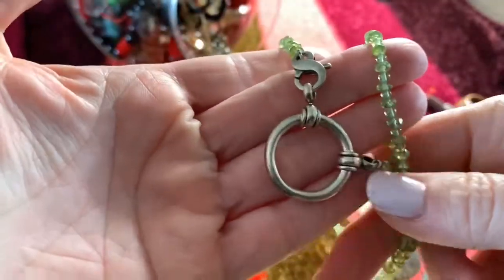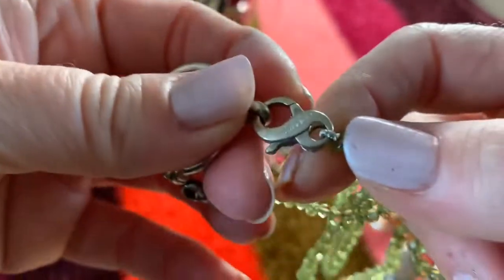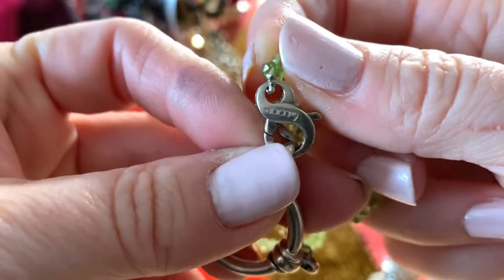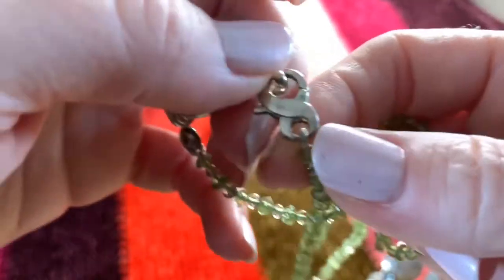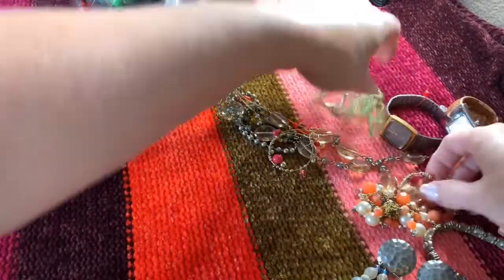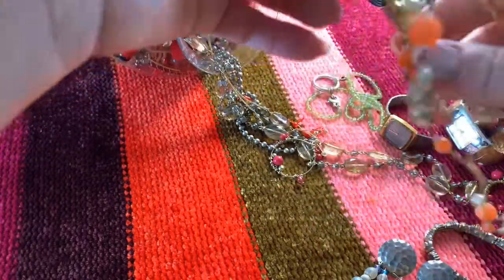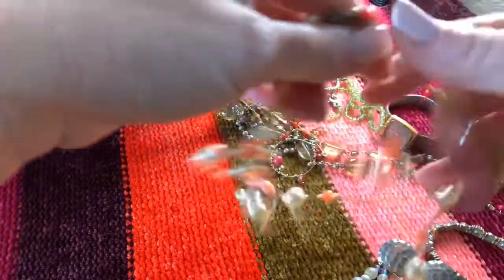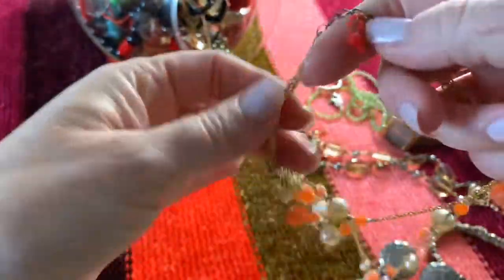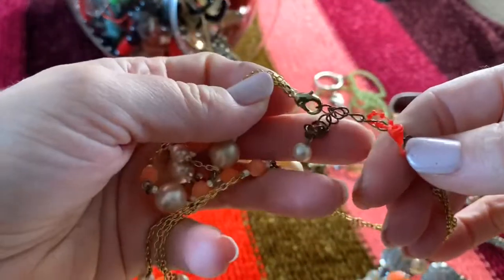Green beaded necklace — I can't tell what that says. Lori something. Okay, tangled up — looks like a double strand faux pearl, orange beaded, gold-tone chain necklace. No name.